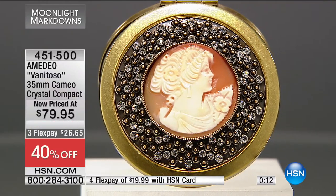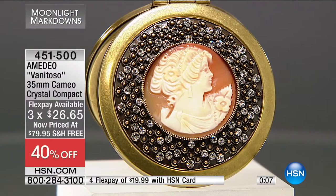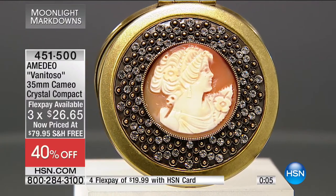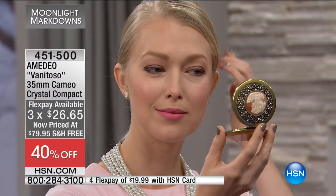Thirty-day money-back guarantee. If you've just tuned in, welcome to Moonlight Markdowns. This is our second hour — first hour we had Colleen Lopez and Victoria Wick. Now we're starting this hour with Amadeo, and we've got many beautiful items. They're not very deep in quantity, so they could sell out very easily. Do the flex pay, and we'll send them straight out. We deliver them for free, and if it's a birthday gift, just tell the operator where to send it.